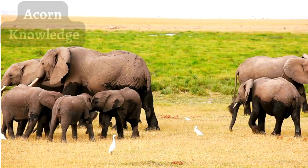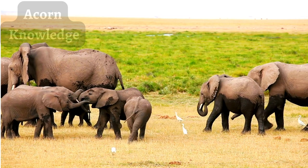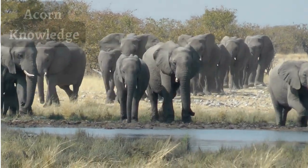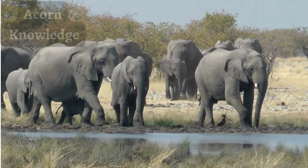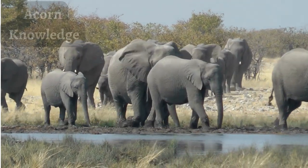There are three recognized species of elephants: the African bush elephant, also known as the savanna elephant, the African forest elephant, and the Asian elephant. The African elephants used to be considered one species until genetic studies concluded that they were separated between 2 to 7 million years ago.